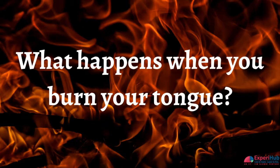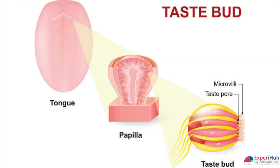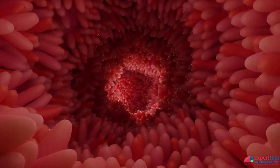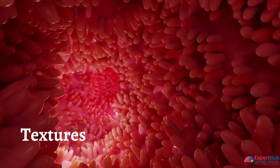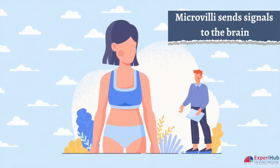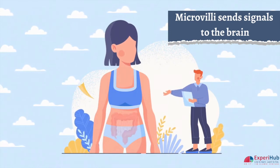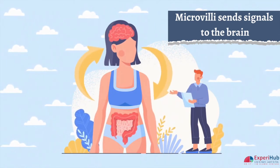So let us understand what exactly happens. The surface of the tongue is made up of tiny round bumps called papillae that contain the taste buds. Inside the bumps are microvilli that look like tiny hairs, which further sense temperatures, tastes and textures on the tongue. When anything touches our tongue, these microvilli send signals to the brain where they are decoded to tell us what we taste or feel in our mouth.